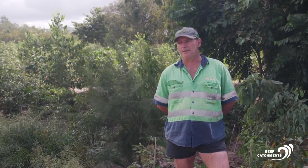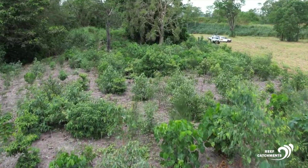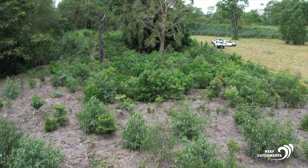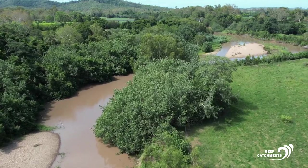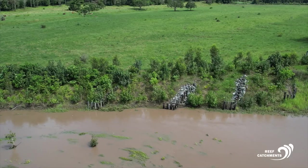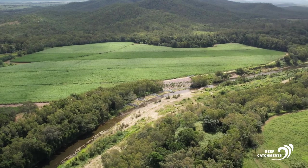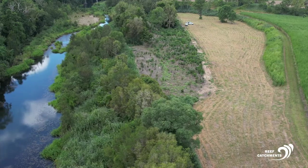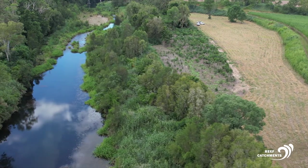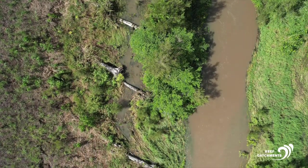The Reef Trust money and projects are absolutely critical for these smaller towns moving forward — we need them and more. We've definitely set the foundation for future Reef Trust funding, which is pretty exciting. We've got a number of different erosion sites that are going to be tested and put through their paces, installed through Reef Trust 4. Going forward, we'll have that knowledge base and be able to work out what's going to work best in each particular situation.